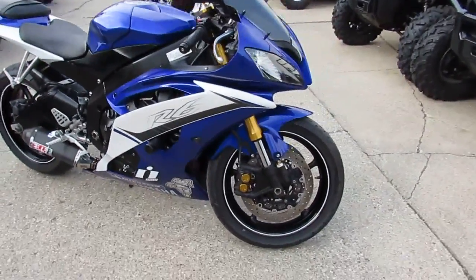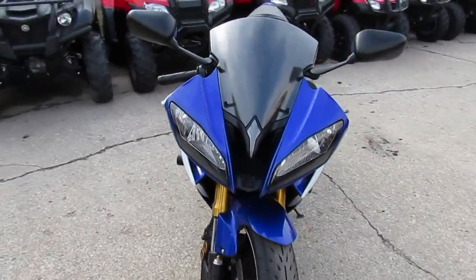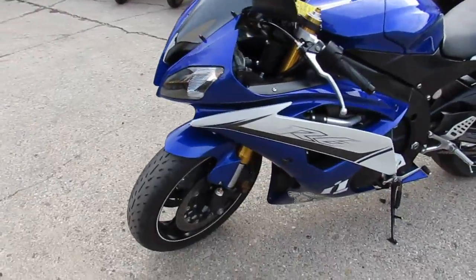It's Approval Power Sports, doing some videos on our used bikes. We got a nice one here — it's a 2011 Yamaha R6 for sale. This thing's loaded up, it's done right, as you can see in the video.